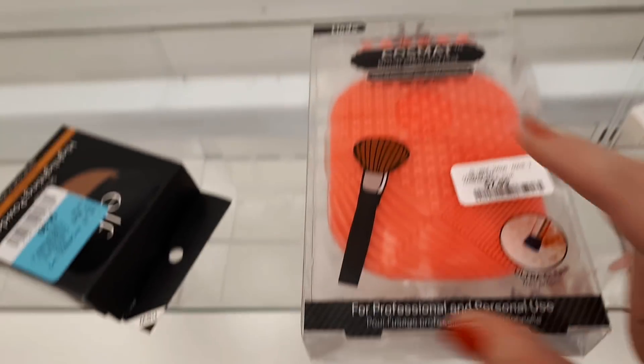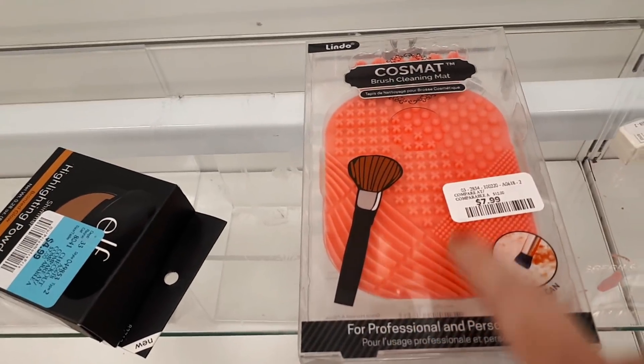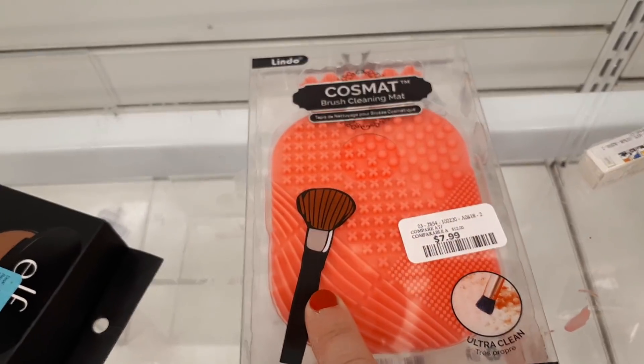I just got done at Winners, and I thought at the end of these 'shop with me at Winners and Marshall's' videos I would do a mini giveaway — it's summertime, why not celebrate? I've got the goodies right here. All you have to do is be subscribed to my channel and let me know in the comments below, because I'll be checking and picking the winner at random.